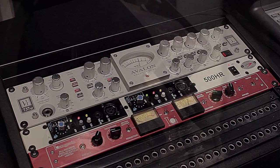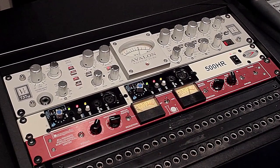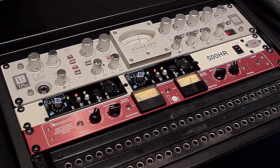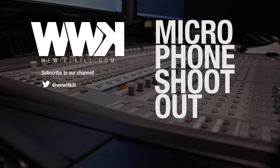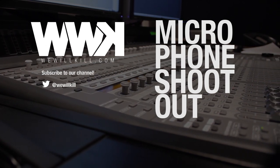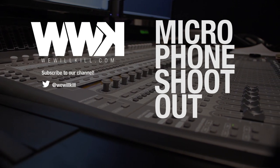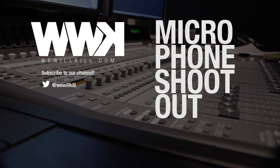If you have a larger budget, we honestly feel like you'd be better off spending it on a really nice preamp like the Avalon 737SP, as it's going to make more of a difference in tailoring your individual sound to your liking. Thanks for checking out our microphone shootout. Let us know what you think in the comments and give us a thumbs up if we helped you out. Subscribe to our channel and stay up to date on our future videos, and follow us on Twitter at WeWillKill.